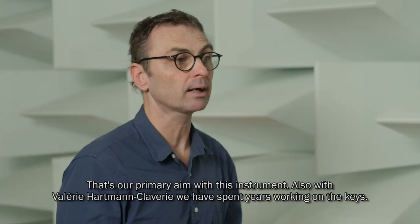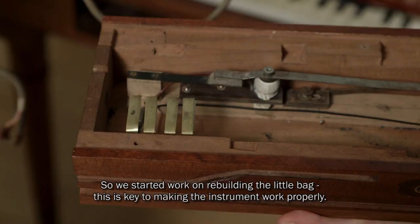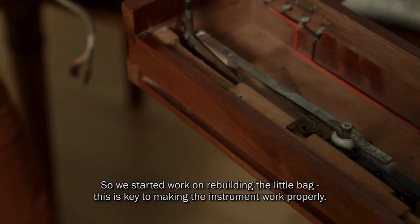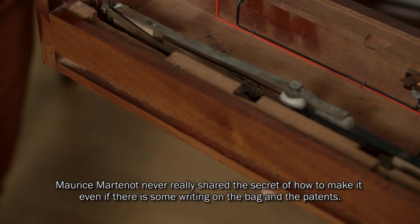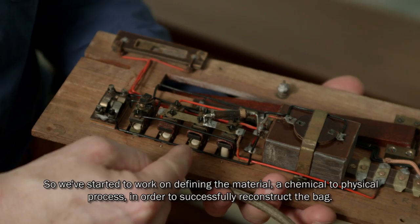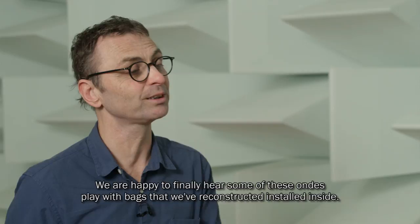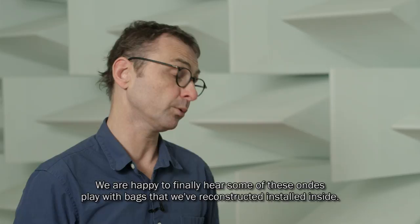Avec Valérie Hartmann, nous avons commencé un travail depuis plusieurs années sur la touche, parce que les ondes de Messiaen — le compositeur — sont au Conservatoire national. Elles sont utilisées dans la classe d'ondes et toutes les ondes tombent un peu en panne les unes après les autres. Sous cette touche, il y a un petit sac qui est responsable de toute la sensibilité de cette touche d'intensité. Maurice Martenot n'a pas vraiment confié le secret de la fabrication de ce sac — même s'il y a des écrits et des brevets, ça ne suffit pas pour reconstituer les choses. Nous avons entrepris un travail de caractérisation chimico-physique de l'ensemble des matériaux pour pouvoir reconstituer le sac, et nous avons le plaisir d'entendre quelques-unes des ondes du Conservatoire national qui jouent maintenant avec des sacs que nous avons réalisés.